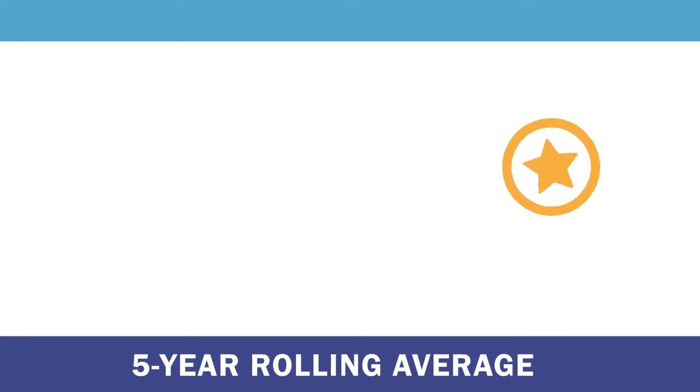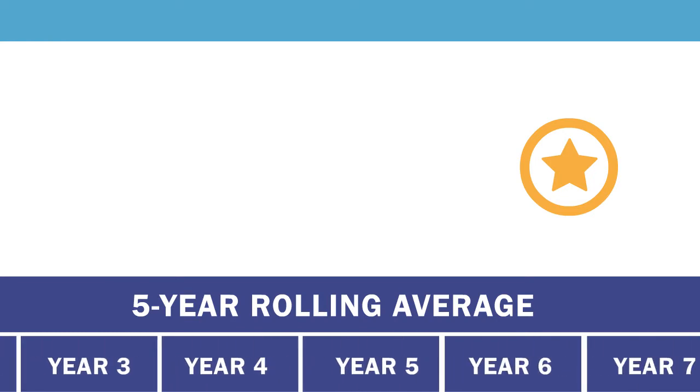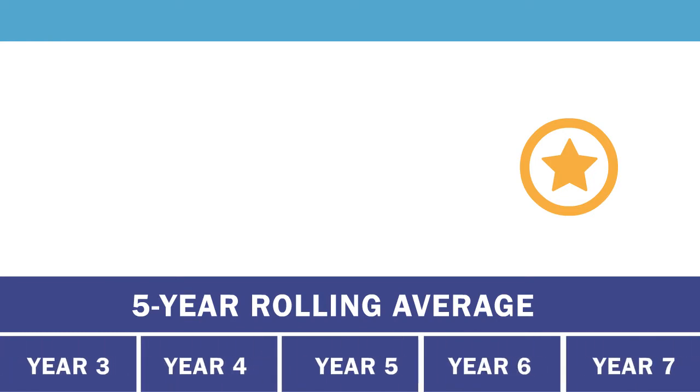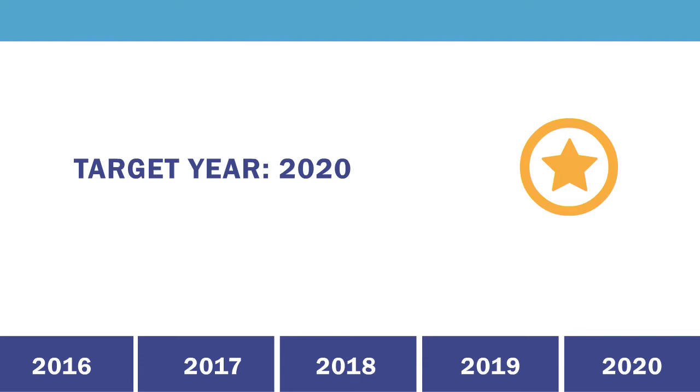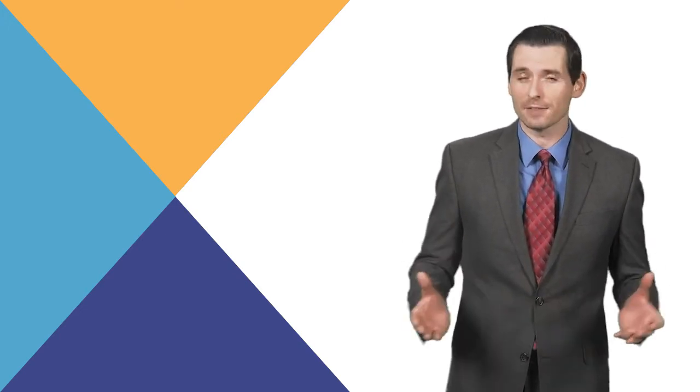Each of the five safety performance measures uses a five-year rolling average in its calculations. The five-year rolling average covers the five-year period that ends the year for which targets are established. For example, the measures for target year 2020 cover the years 2016 through 2020. State DOTs must establish statewide targets annually for each of the safety performance measures.